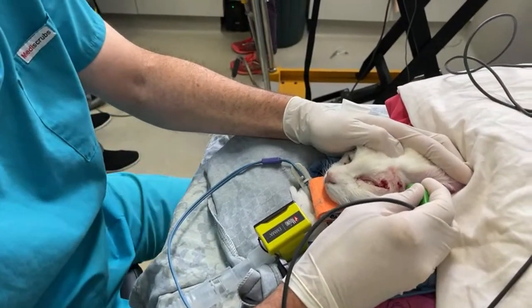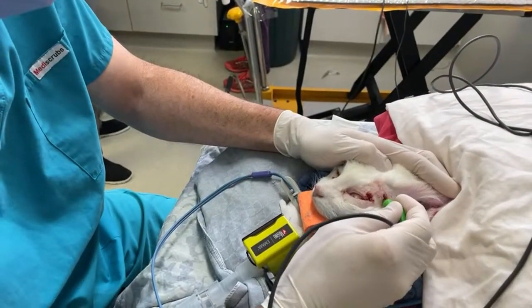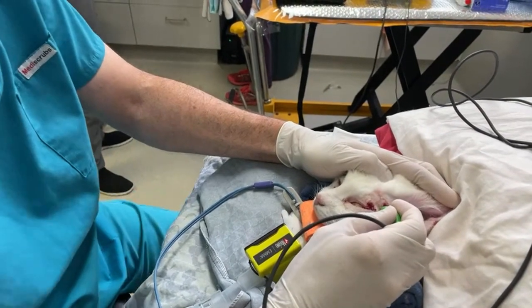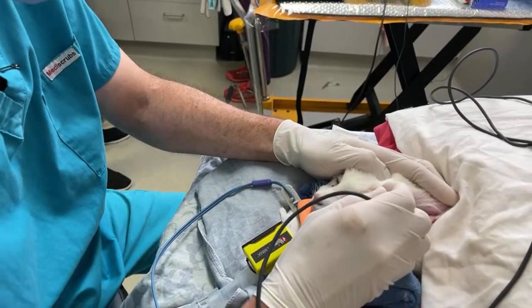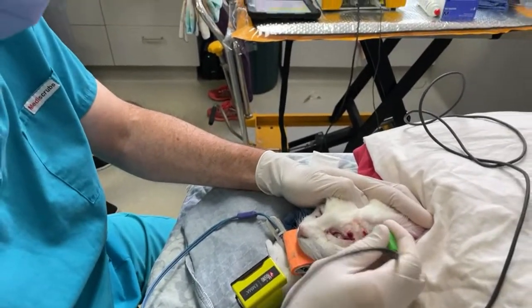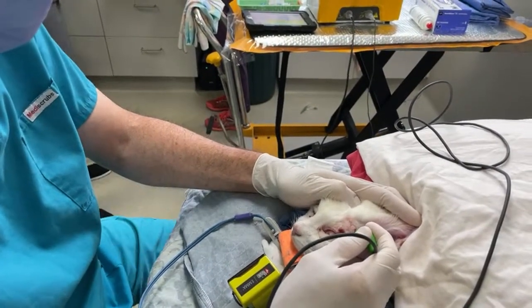The electric chemotherapy machine, considering what it's capable of doing, is not outrageously expensive. It's probably about 7,000 to 8,000 euros, and we've done several hundred treatments in cats. Particularly with squamous cell carcinoma, we've had really great success.